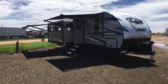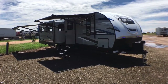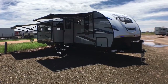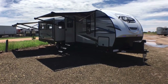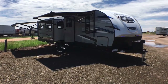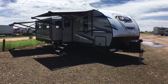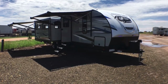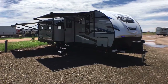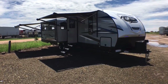Remember, at Custom RV we don't do hidden dealer fees — we leave those up to the big box dealers. And we know that RVs are made for women so men can go camping. Thank you very much for watching — have a wonderful rest of your day and we'll talk to you again very soon.